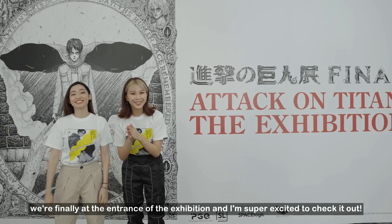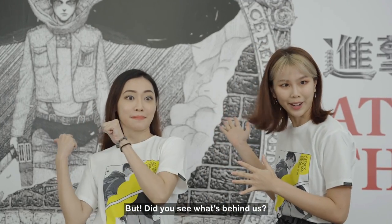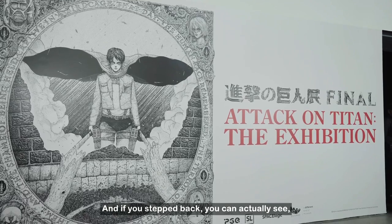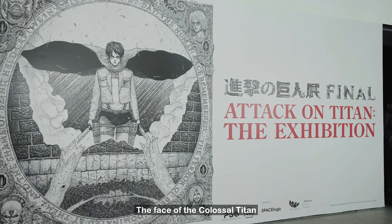We're finally at the entrance of the exhibition and I'm super excited to check it out. Did you see what's behind us? That's Eren Yeager himself, the main protagonist. And if you step back, you can actually see the Colossal Titan — the face of the Colossal Titan.